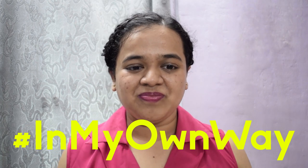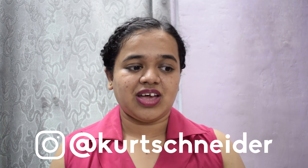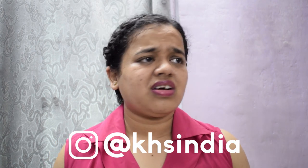I really love Kurt's selfies and pictures on Instagram — they are all awesome! I had a lot of fun reproducing Kurt's Instagram pictures in my own way. You can follow Kurt on Instagram at Kurt Schneider, and you can follow me at KHS India for updates about Kurt, his music, my videos, and fandom.